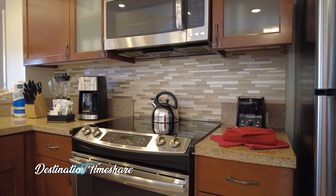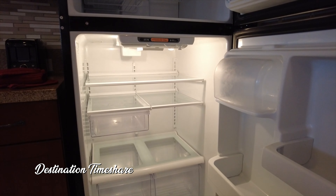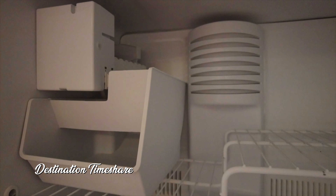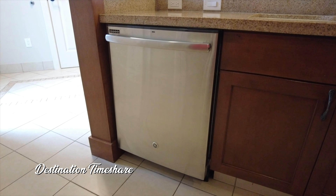Next up, we'll take a look at the kitchen, pretty much located right beside where that laundry room was. You do have all of your major appliances: refrigerator, stove, oven, microwave oven, and a dishwasher there as well.